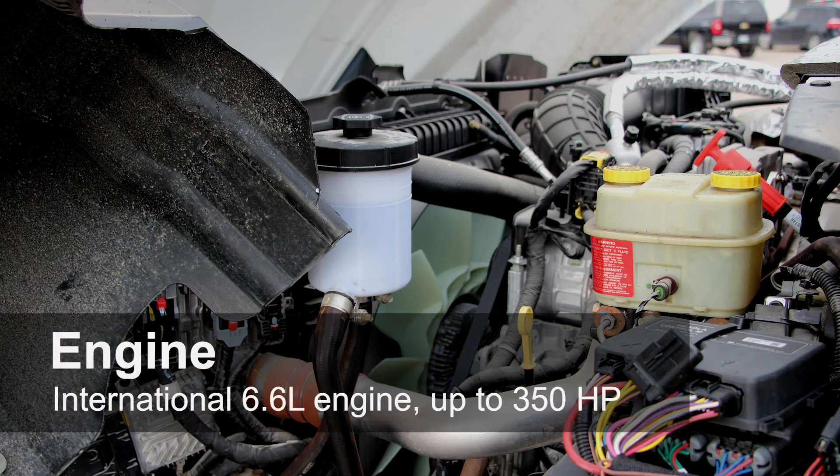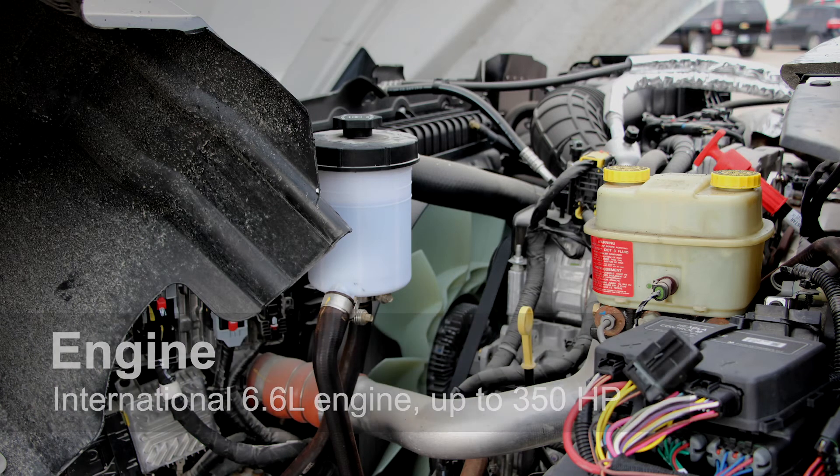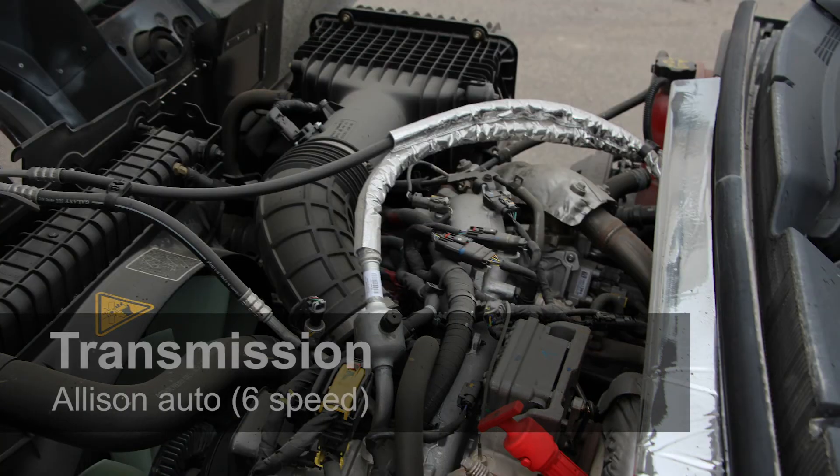Looking under the hood, it is powered by the International 6.6L engine, which can reach up to 350 horsepower. It comes with an Allison 6-speed automatic transmission in the 1700, 1750, and 2700 series.